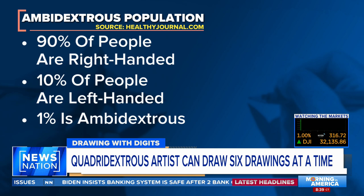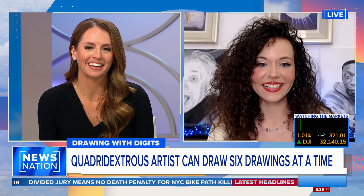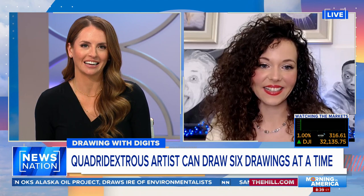Joining me now, live from Rotterdam, Netherlands, is the artist herself, Raya Sena. Thank you so much for being here. Thank you for having me. I was addicted to your Instagram early this morning, going through all of your posts. Your pieces are hyper-realistic. How long have you been drawing this way?